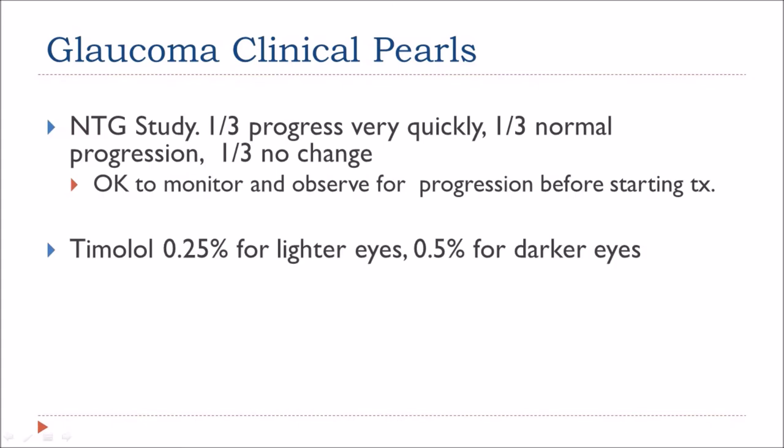If you're using timolol, you can use the lower 0.25% concentration for those with lighter eyes and 0.5% for those with darker eyes.